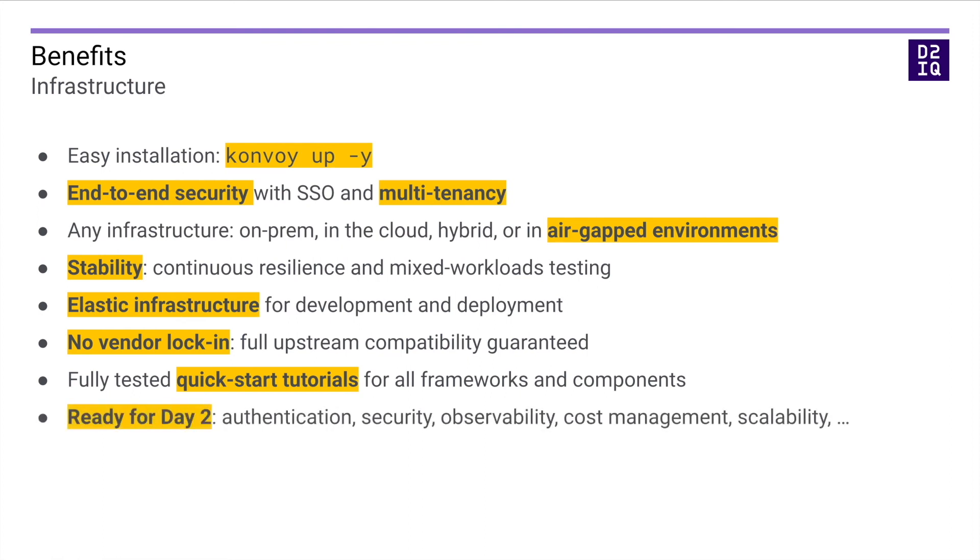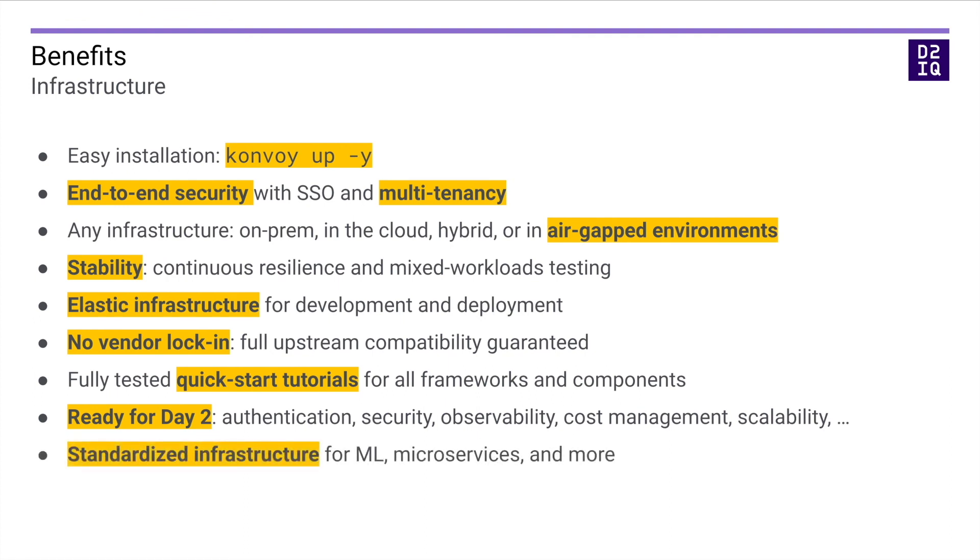With Day2IQ's Kubernetes platform, DKP, CAPTAIN is ready for Day2 operations. Authentication, security, observability, cost management, scalability, and so on are all built in. No need to piece together dozens of components only to find out certain technologies are incompatible or do not meet your needs. If you run microservices on Kubernetes, infrastructure teams can also reduce the total cost of ownership thanks to standardization — the same infrastructure for machine learning and, say, back-end services. And that's how data scientists and infrastructure engineers can benefit from CAPTAIN.